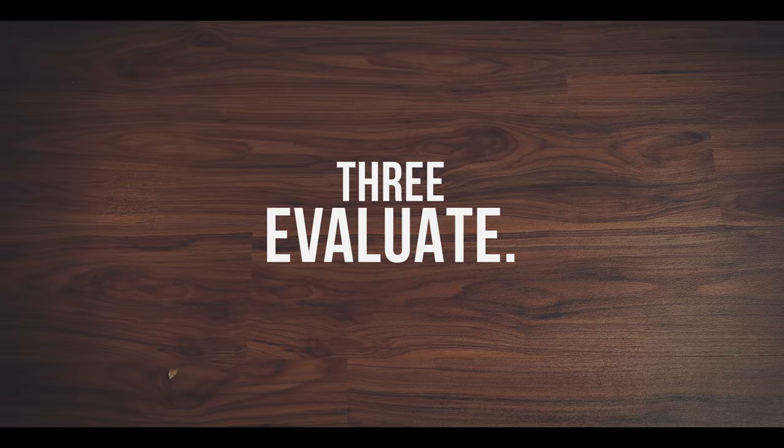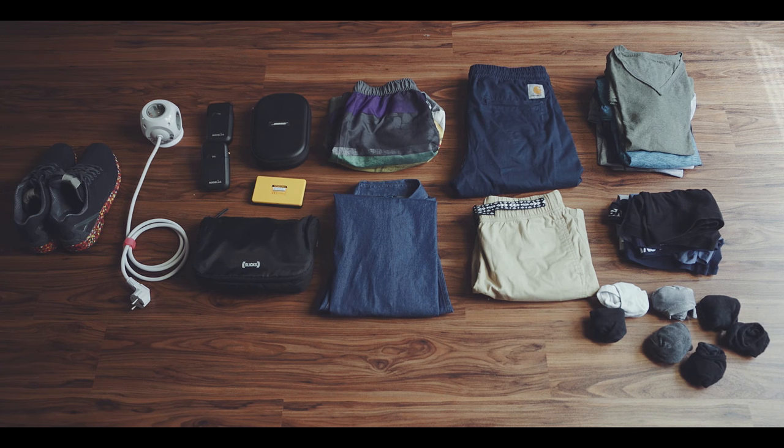Step 3: Evaluate. As soon as everything is in front of you, you can evaluate if you left something out, or more importantly, if you packed too much.